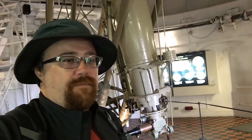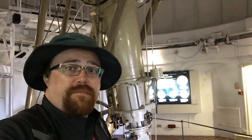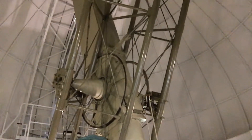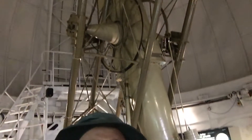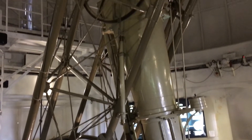Behind me is the Great Equatorial Telescope, just slightly to the right of the Greenwich Mean Time line. It's a 28-inch diameter refractor, and yeah, it's pretty big. I have it all to myself — well, there's a giant tour group coming in behind me, so I do need to keep moving. Apparently the ball is going to drop at 1 o'clock, which is in about 3 or 4 minutes, so we're going to finish this part of the tour and head out.